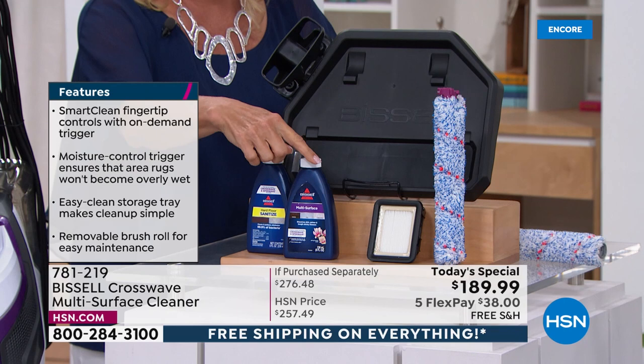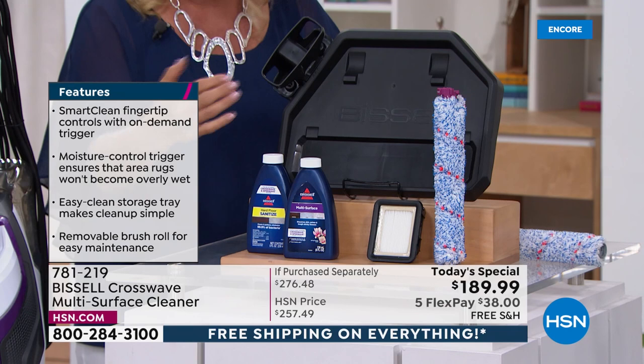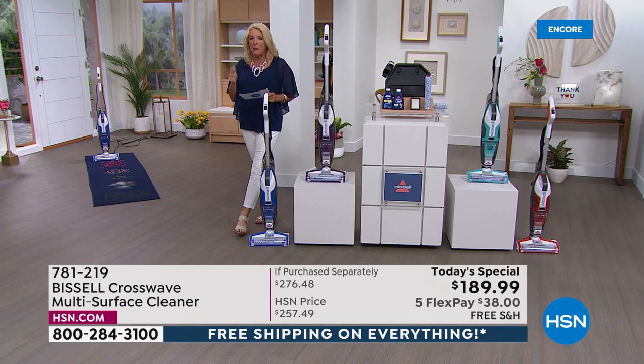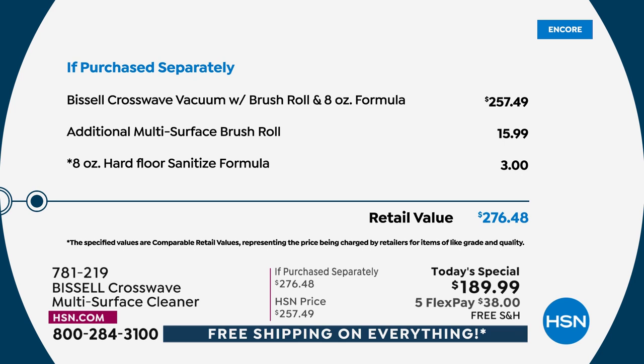The filters are included. The tray is exclusive — the standing tray and the cleaning tray. It literally cleans itself, which is brilliant. Today only we have a special price, five flex pays, and free shipping for 24 hours on all our goodies at HSN because it's customer appreciation month. You're saving eighty-six dollars because you're getting your CrossWave from us.